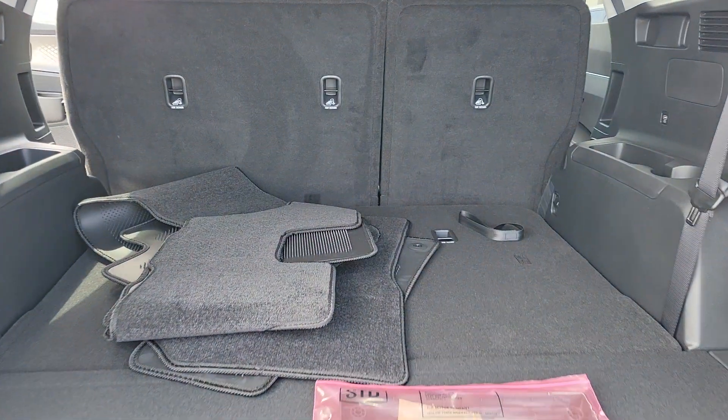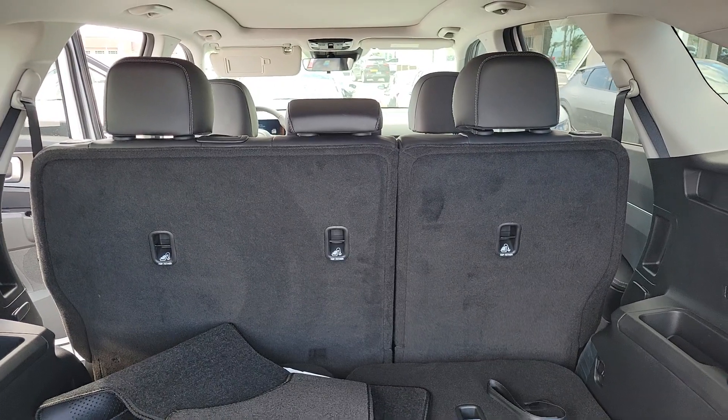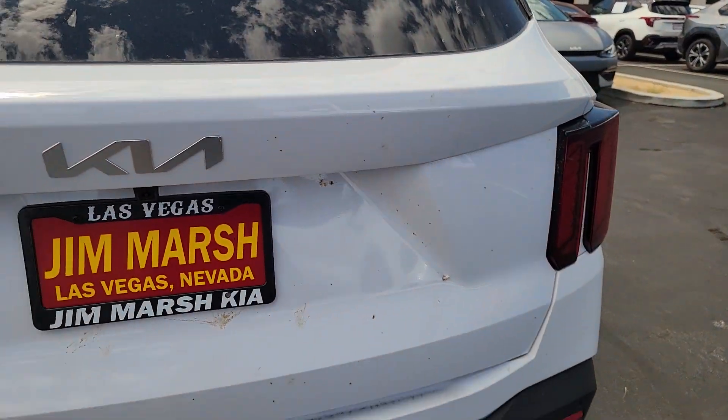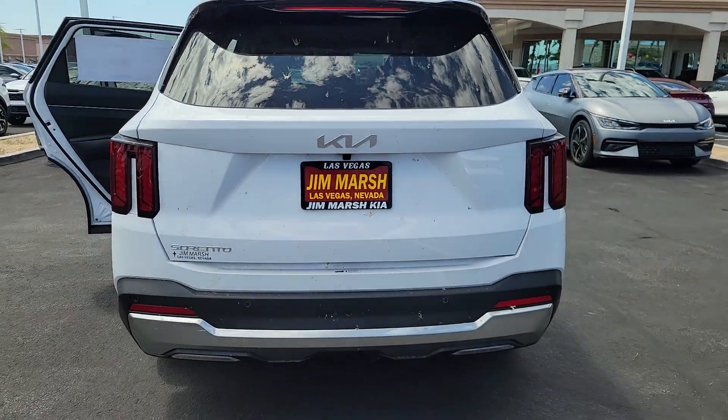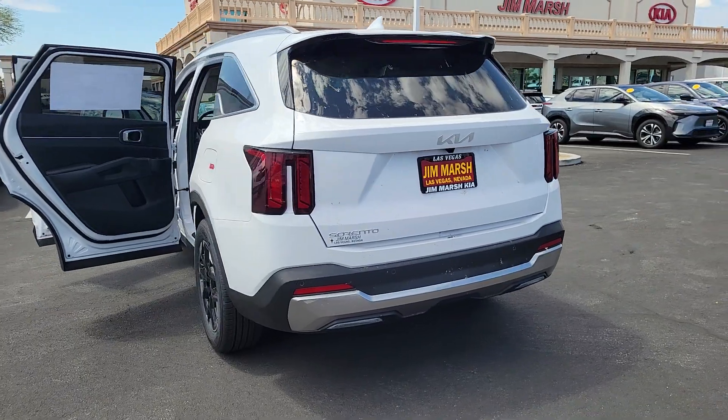The following are some of this vehicle's highlighted options: Apple CarPlay and/or Android Auto, Panoramic Roof, Keyless Entry, Navigation System, Backup Camera, Satellite Radio, Heated Mirrors, Fog Lamps, Dual Zone AC, and Power Driver Seat.